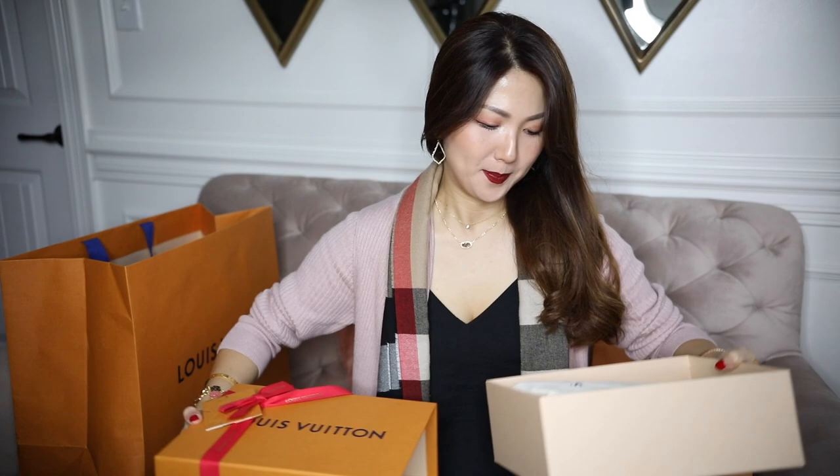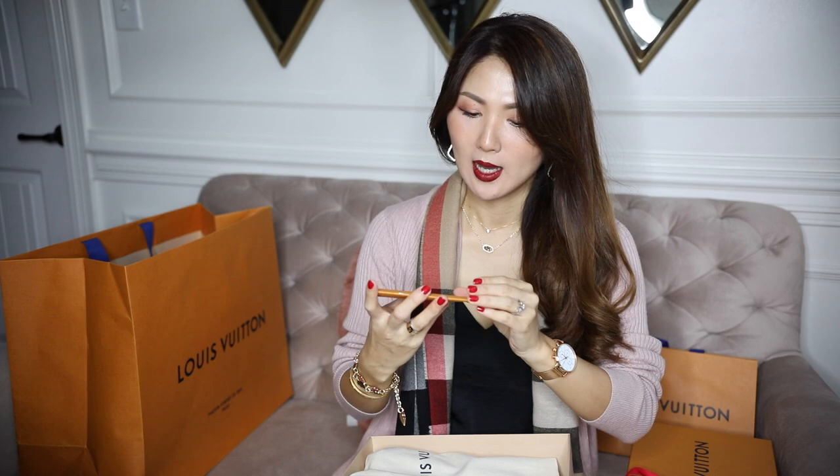If you watch my vlog you'll know I really liked these. I do wear heels time to time for more special occasions, but I wear flats more and anything comfortable.